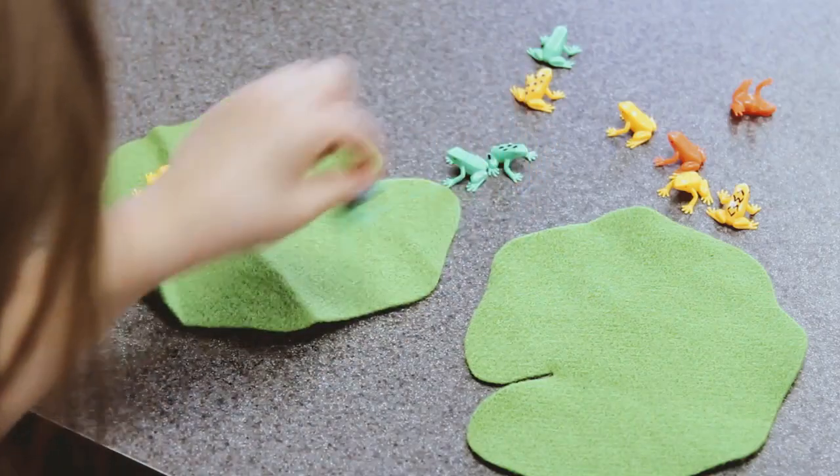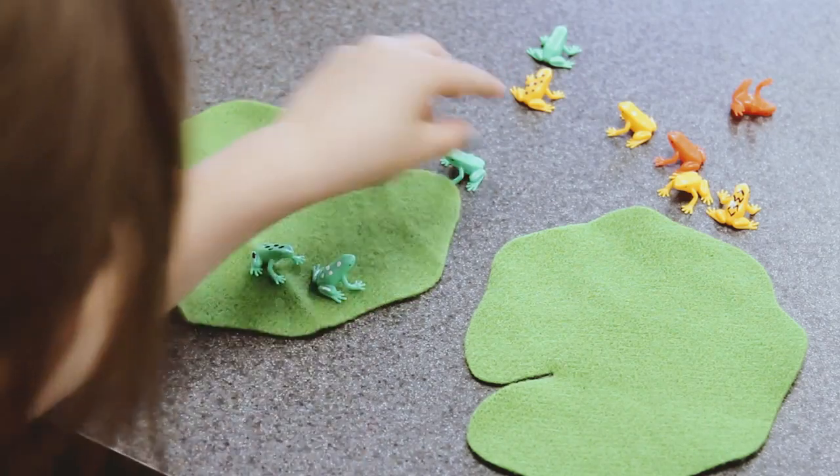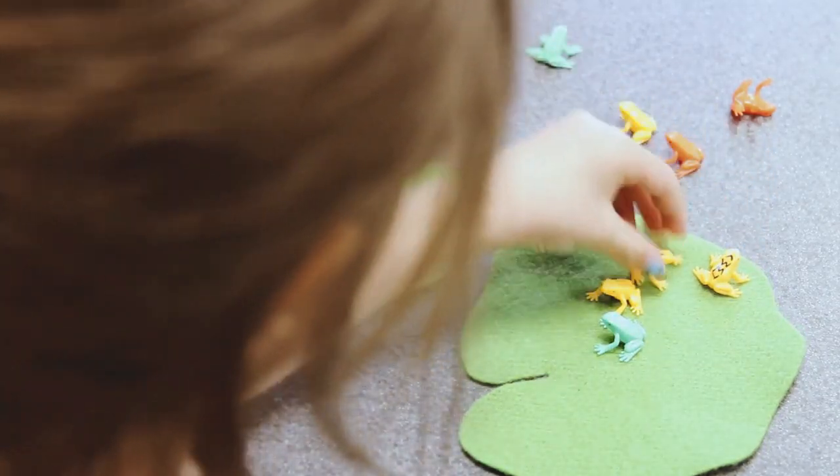Kira used the frogs and the lily pad to tell a story. In kindergarten, stories are a great way to convey information and to help students understand different concepts more clearly. So using the frogs and the lily pad is a great option for her.